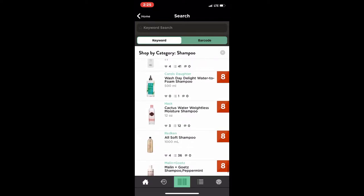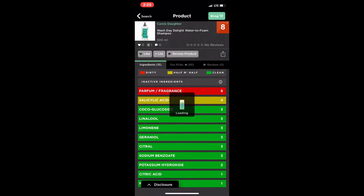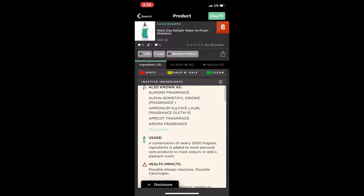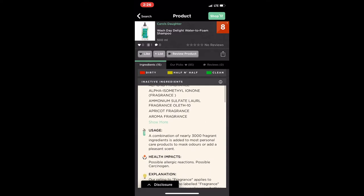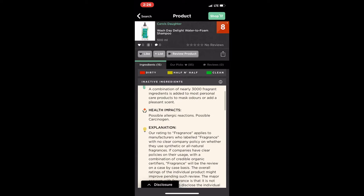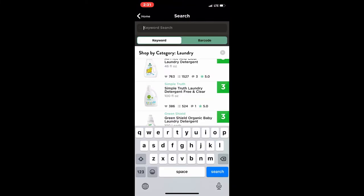Here we go — wow, Carol's Daughter. This one just came out not long ago: the Wash Day Delight Water the Phone Shampoo. This one is rated at eight. So the first thing flagged is perfume or fragrance — that's why it's rated dirty. Also known as almond fragrance, apricot fragrance, aroma fragrance, and it shows the usage, health impacts: possible allergic reactions, possible carcinogen, and an explanation of what the ingredient is. That's very interesting.